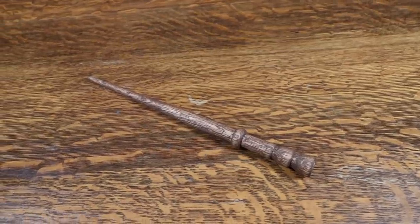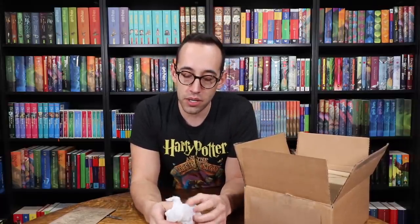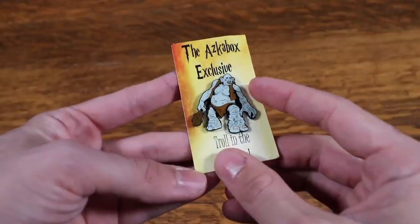Every wizard has to go to Diagon Alley and get their wand. It's very simple, made out of wood — really thick. It could have been a little bit thinner, but still a very cool wand nonetheless. Next up is something wrapped in tissue paper: unicorn blood. If it touches your lips, you'll have a cursed life, a half-life. I'm not going to drink it. I'll save this beautiful unicorn blood and put it on the shelf. There's a pin — a mountain troll pin, an ASKABox exclusive. Troll in the dungeon!